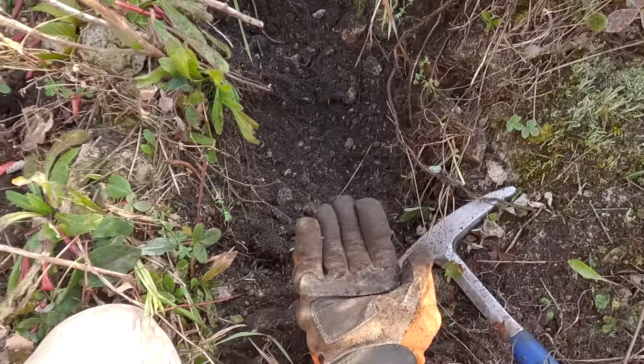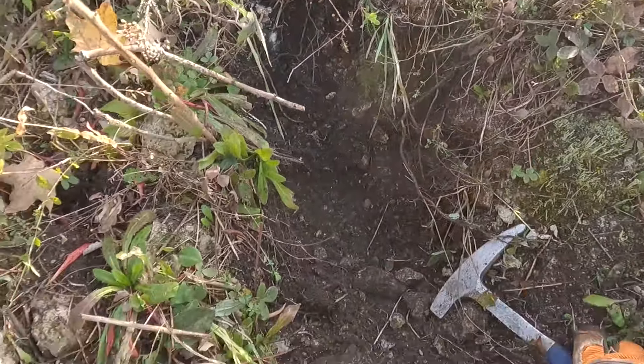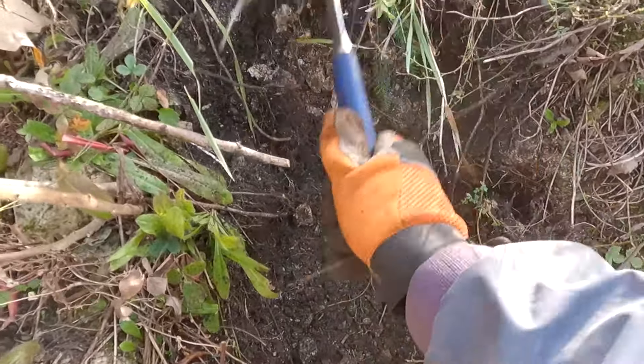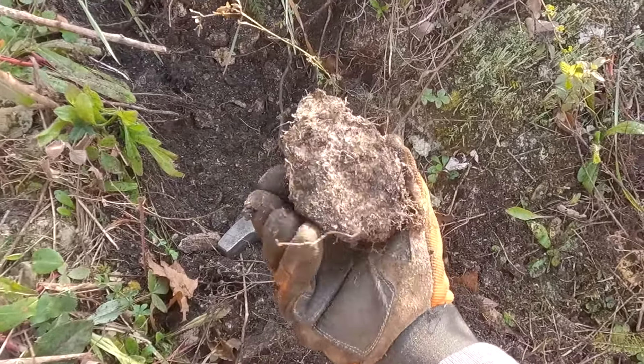Got this big rock here. There's bedrock on the bottom, but this area seems to be weathered so everything is falling out — that's what I'm digging in, looking for crystals.